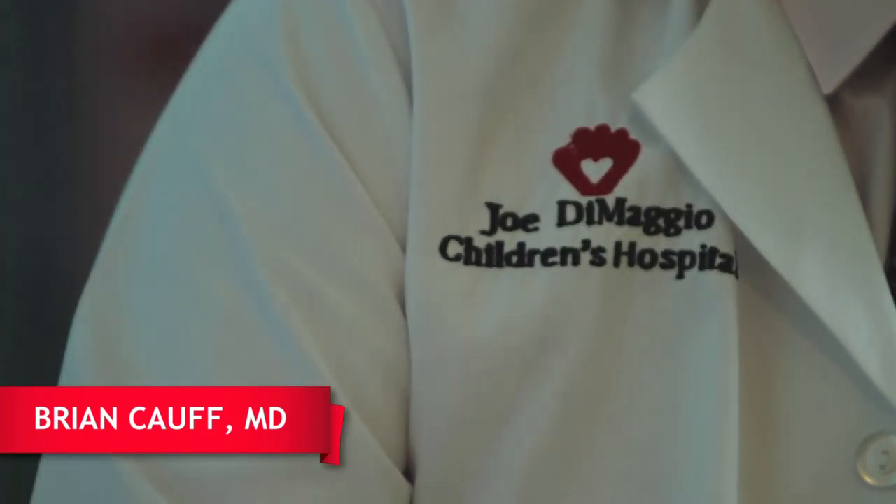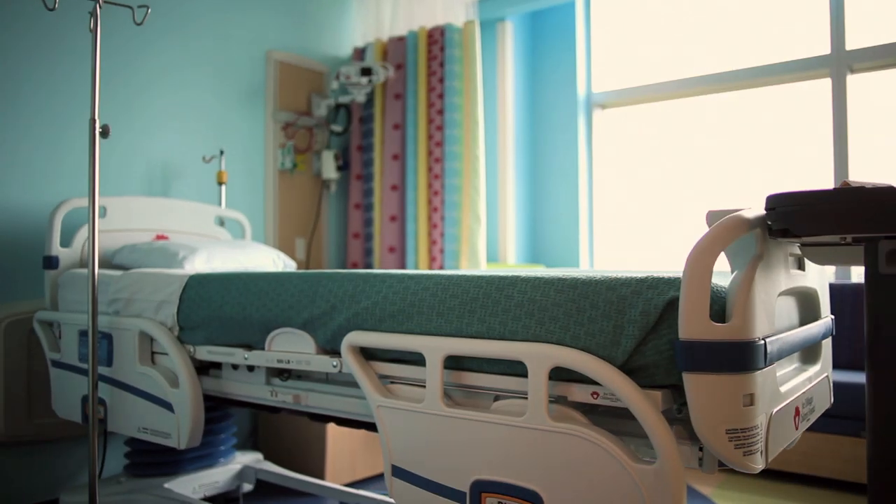The inpatient rooms are what I like the most about the new Joe DiMaggio Children's Hospital. There's plenty of room for me to work and there's plenty of room for the family.